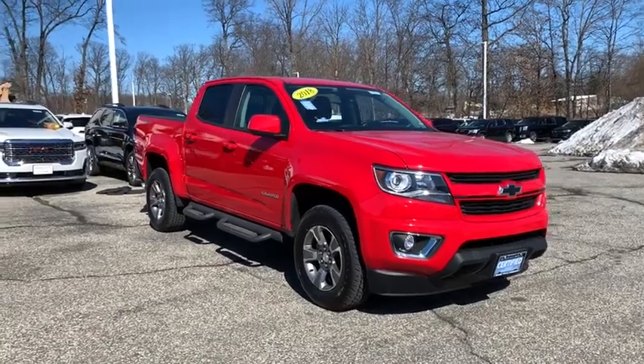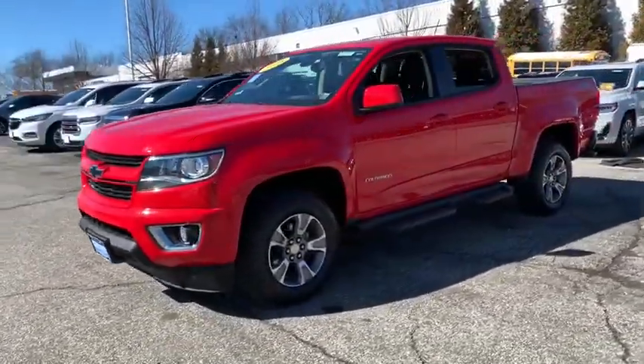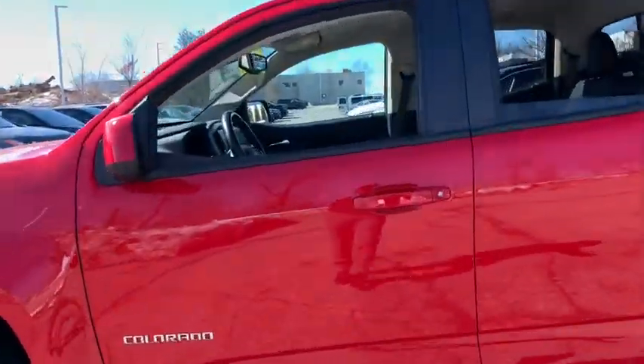Take a ride in the 2018 Chevrolet Colorado. Great hauling capability, powerful, rugged, and a great Chevy price — Colorado is it. This vehicle has less than 35,000 miles. Here are some of this vehicle's great options.